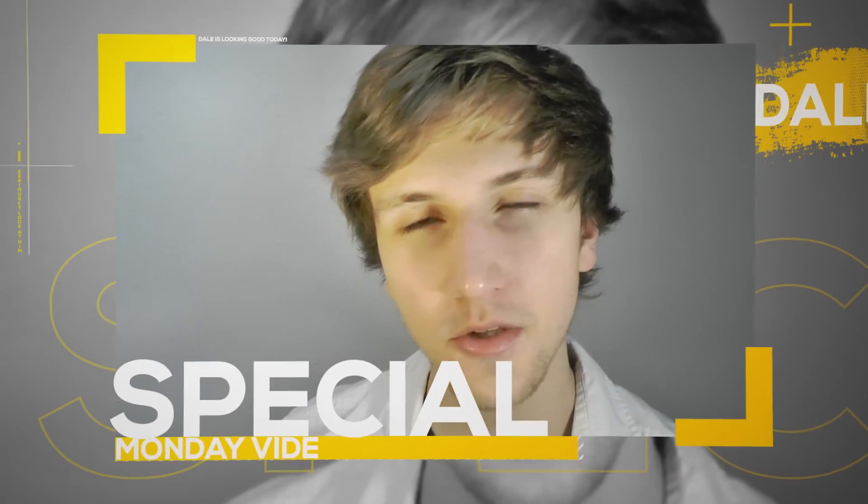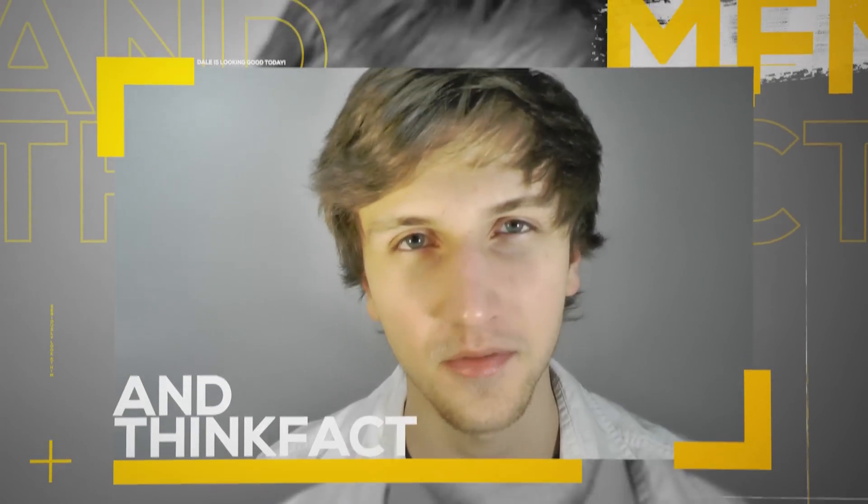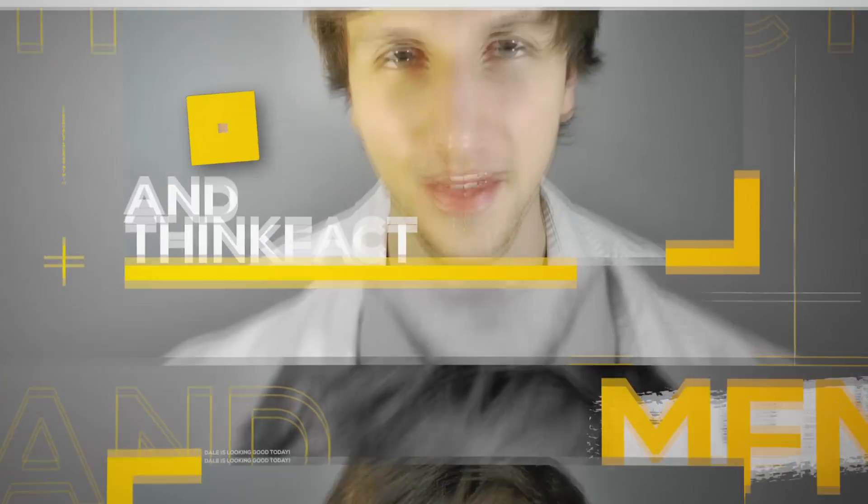Hey guys, my name's Dale, and welcome to a special Monday collaboration video, made possible with the help of Plethrones. So, let's learn something.